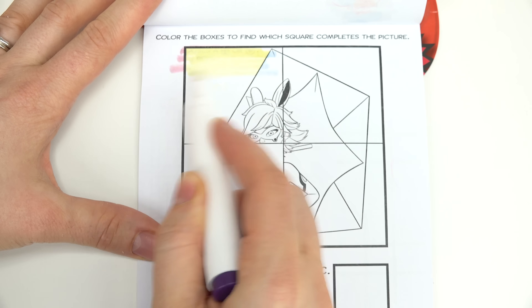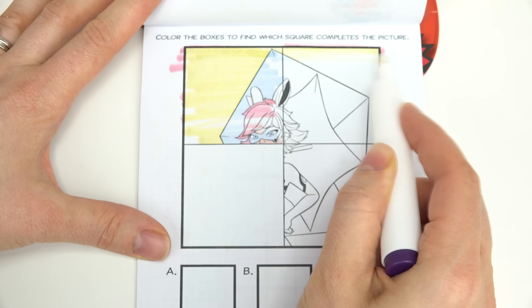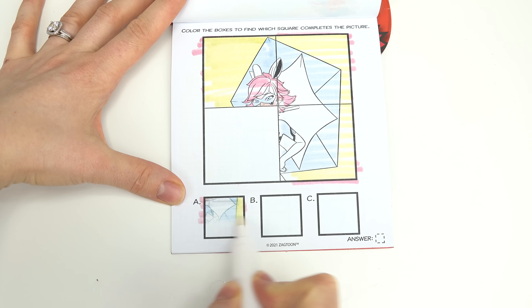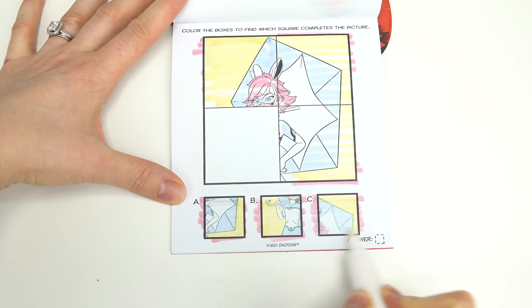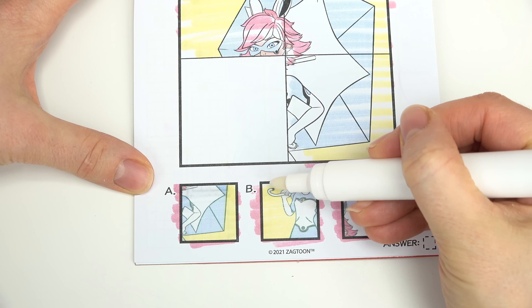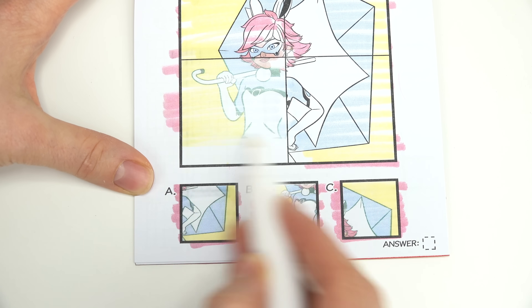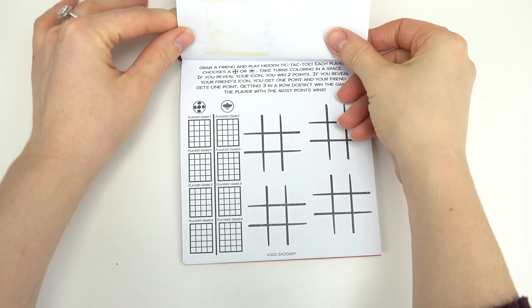Color the boxes to find out which square completes the picture. Let's color all of these in first. We have A, B, or C. It looks like she's missing her body and the umbrella stick, so we're going to go with B. And we were right — let's double check. It is B.